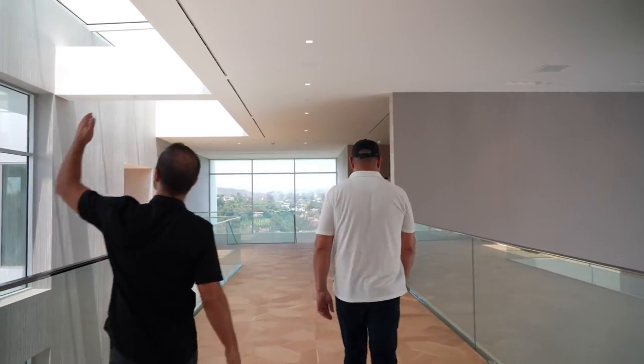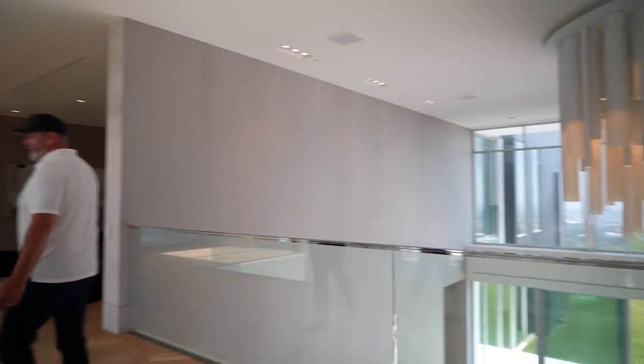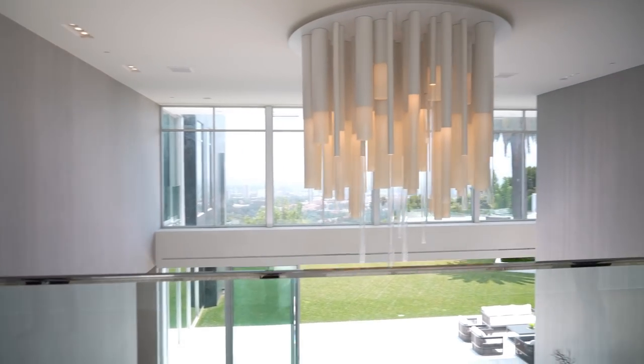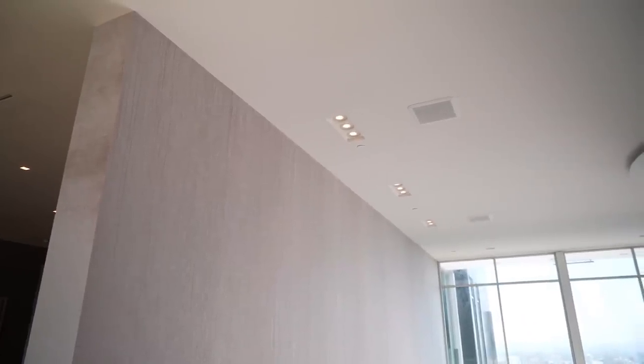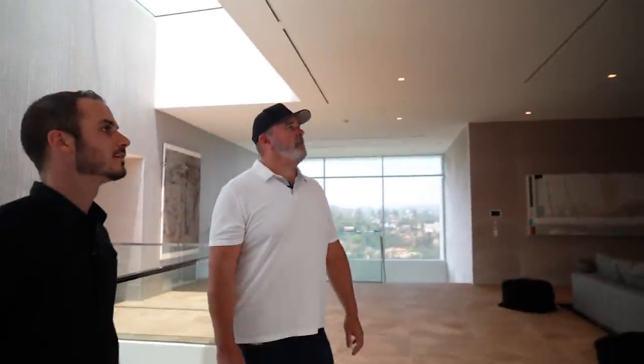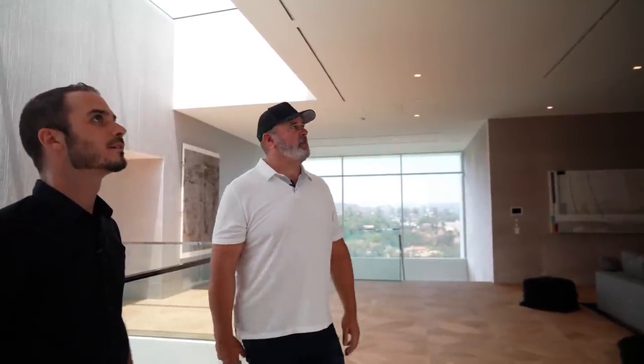It all starts to flow and make sense when you spend more time here. There's a lot of natural light pouring in from the roof — these lights aren't doing a whole lot during the day. When you're washing a wall that's 25 feet, you have to have a lot more power, so there's a lot of engineering involved in the design phase to make sure we have the right fixtures in the right places.